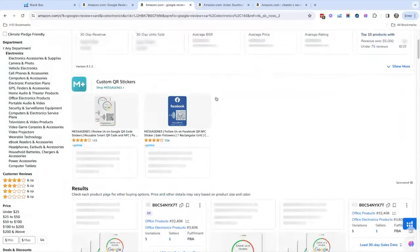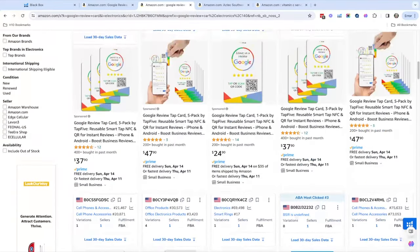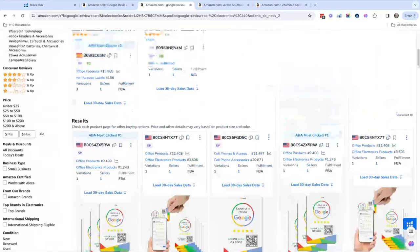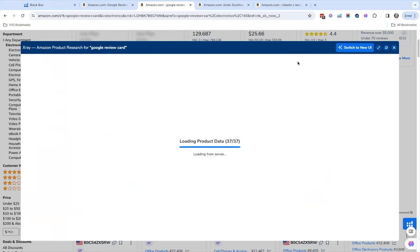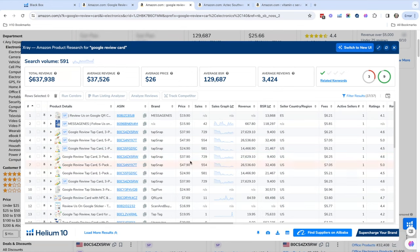Let's see if we can find more with X-Ray. Looking at the numbers — the first thing I'll look at is price. I want to see something at a minimum of $25, and this is pretty good. It's within that range. The sales look like a pretty good amount — this looks like a newer niche. And it looks like there are a lot of US sellers, which means a higher price point.